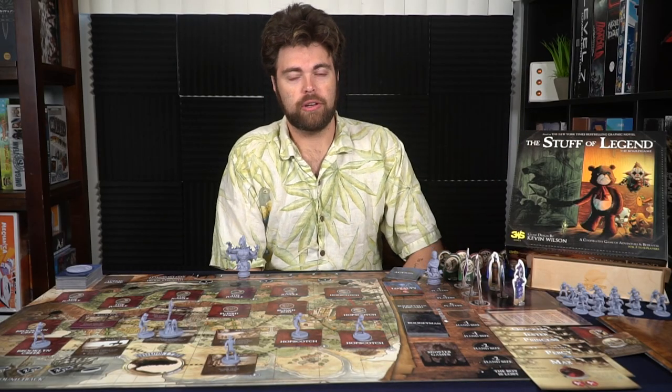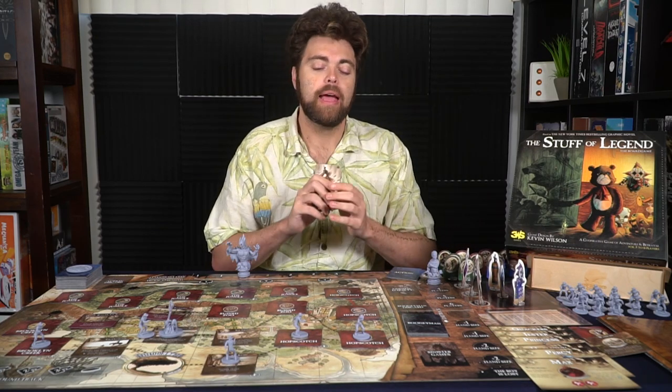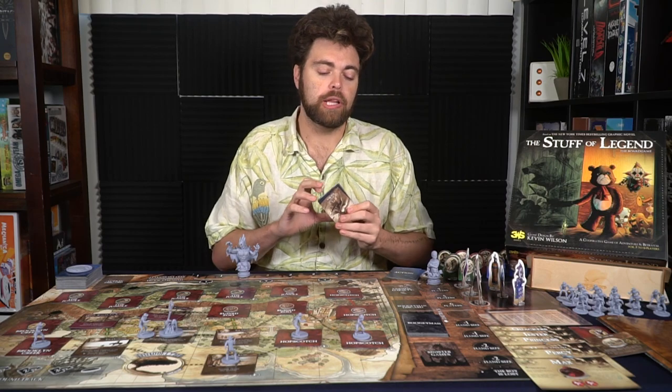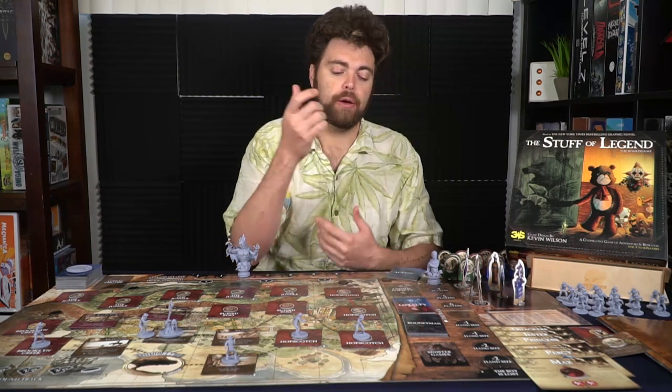This game reminds me of Shadows Over Camelot, Battlestar Galactica, and Dead of Winter — it has that traitor-based aspect. Some of you will be loyal to the boy, and a very few will be loyal to the boogeyman. Some characters have unique abilities that will help in the worst and most dire scenarios. You're basically going to either be bamboozling the party without doing it too obviously, or working together to find the exit.